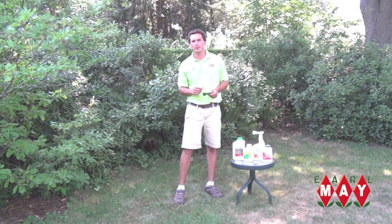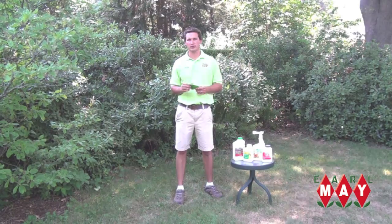Hey, welcome back to Get Up and Grow. I'm Matt with Earl May Nursery and Garden Center. We're out here today talking about Japanese beetles, a common pest in your landscape during the summer months.